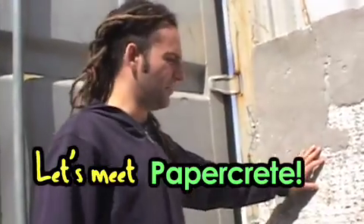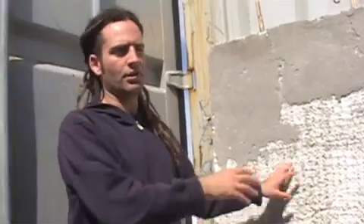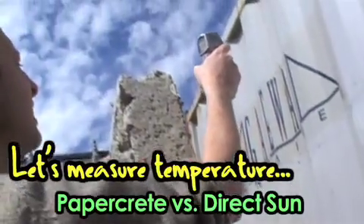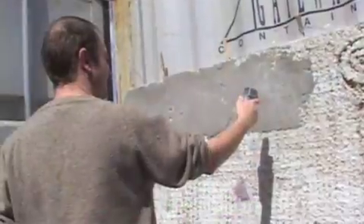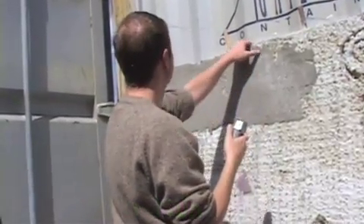This is a papercrete slab we've made. We used 100 pounds of newspaper — we take out all the glossies and coupons, just the real newspaper, which gives us the best structure. We're using 100 pounds paper to 30 pounds Portland cement, so 30 percent cement to paper by weight. We also add a pound of boric acid so that if bugs try to live in here or something, they'll die from eating it. You can see the insulation value of just 100 pounds of paper here.